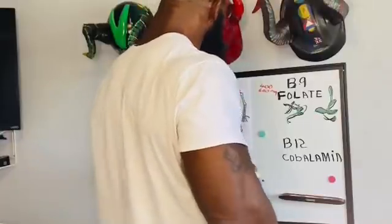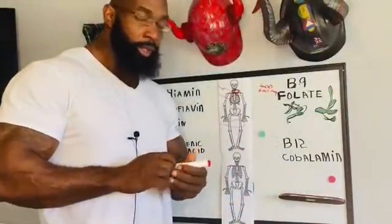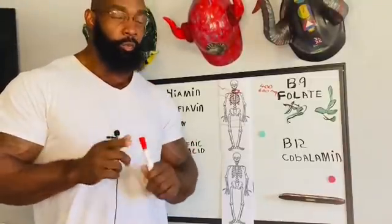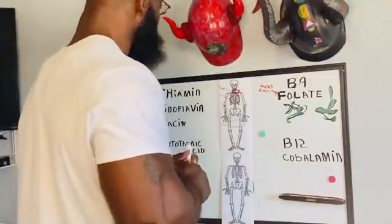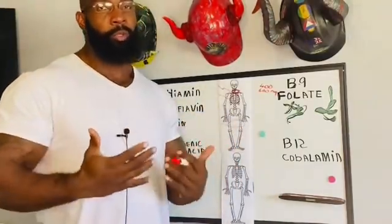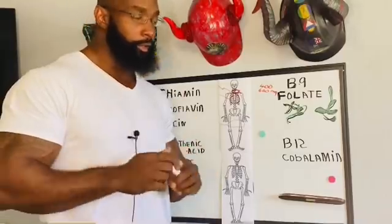You got to train like an animal to be an animal, but do you have to take animal products? That's what the discussion is going to be about today — B complex and why I use Animal B12. Let's discuss it.